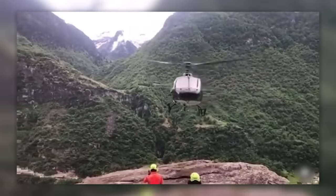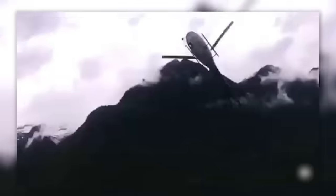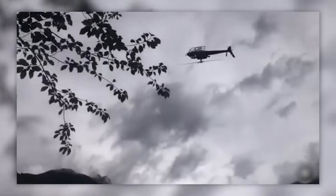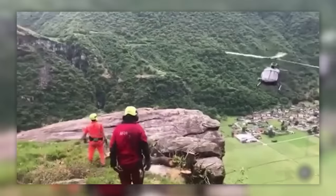Anyone who's afraid of roller coasters should definitely not get in this guy's car. How does he not get sick?